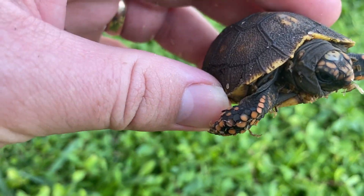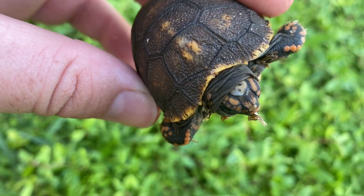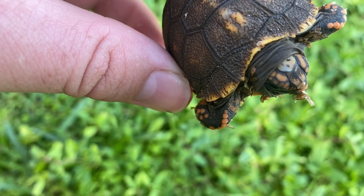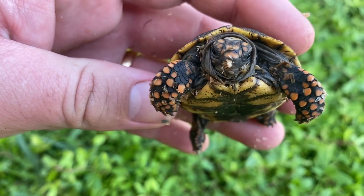I also had three babies hatch in the incubator last week. This one's got some cool markings on its head — never seen anything like that. Interesting. Nice, beautiful color on the legs.